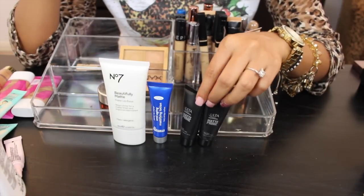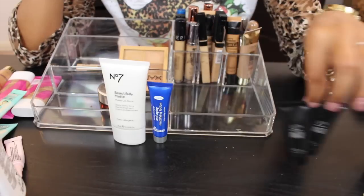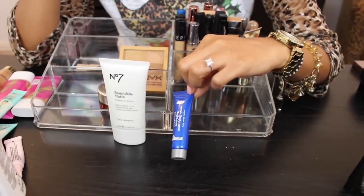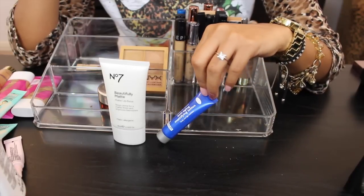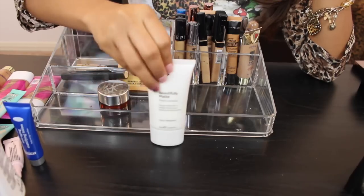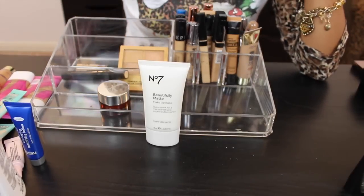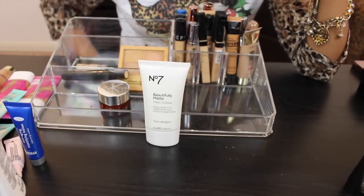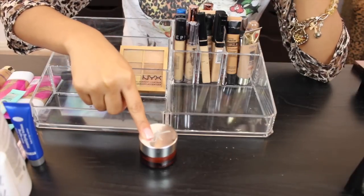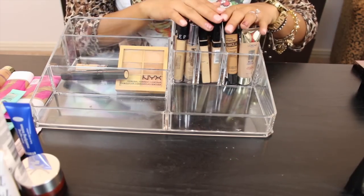The Ulta primer — I tried one and wasn't impressed, so I'll toss one and pass one along. This one I want to give a chance — I got it in an Ipsy bag and haven't tried it yet. The Dr. Brandt Anti-Aging Mattifying Primer — I heard everyone rave about it. The No. 7 Beautifully Matte — I tried it once and I think it made my skin tingle, so I may try it again. The IT Cosmetics Bye Bye Redness — keeping it.